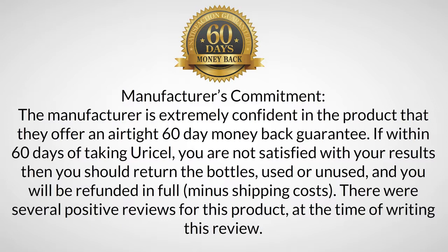The manufacturer is extremely confident in the product and offers an airtight 60-day money-back guarantee. If within 60 days of taking Uracel you are not satisfied with your results, you can return the bottles — used or unused — and you will be refunded in full, minus shipping costs.